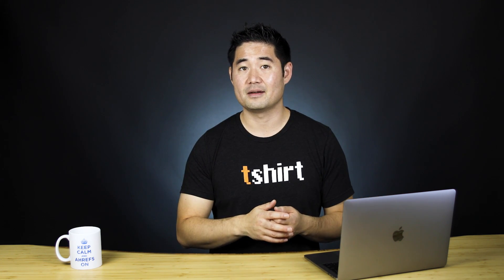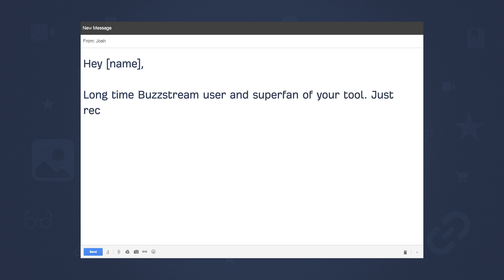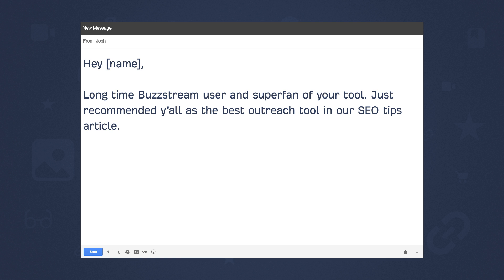He could say something like: "Hey [name], long-time Buzzstream user and super fan of your tool. Just recommended y'all as the best outreach tool in our SEO tips article. Hope it sends some well-deserved customers your way. Cheers, Josh." From my experience, sending conversation starters without an ask is a great way to increase reply rates. And if your content is unique and well-written, you'll often get compliments which can open up natural opportunities to guest post or work together on another level.